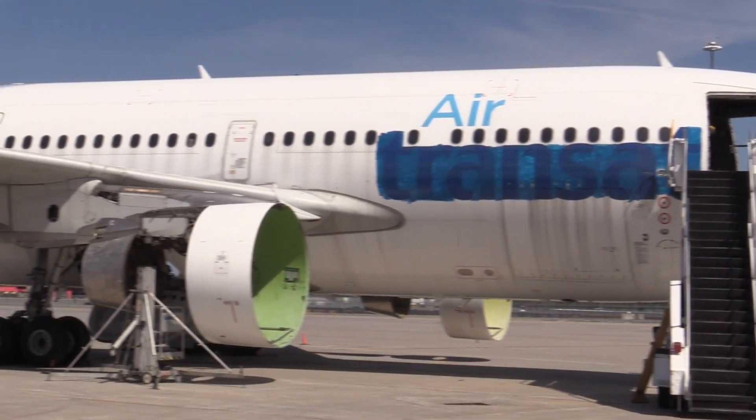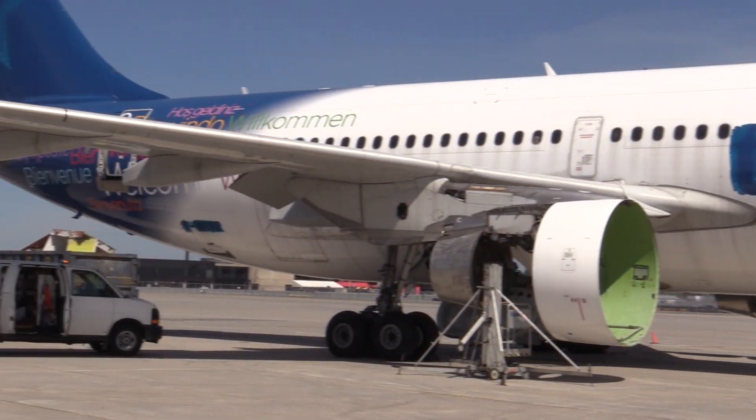AeroCycle specializes in end-of-life airplane recycling. Once the aircraft has reached the end of its life, we will fly the last segment of the aircraft here to Mirabel.